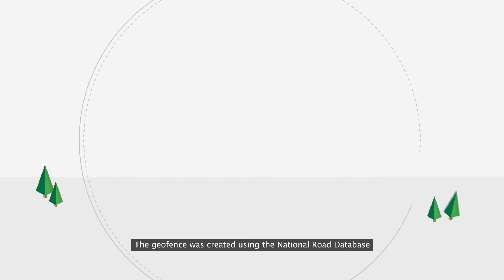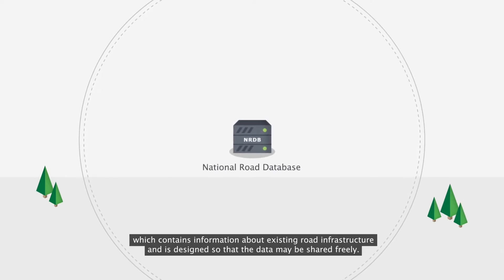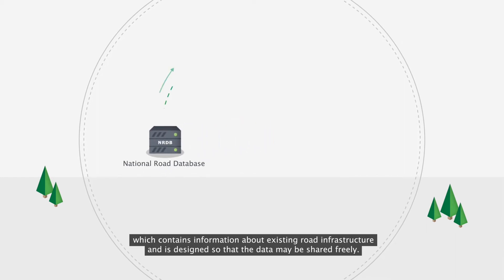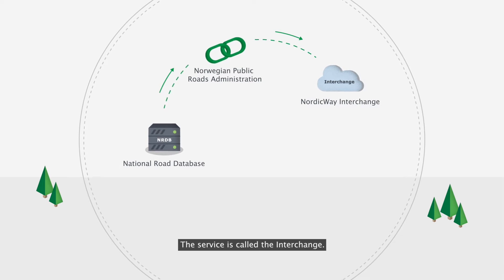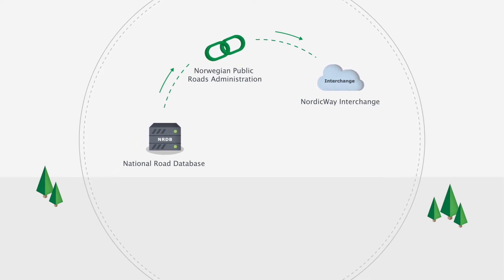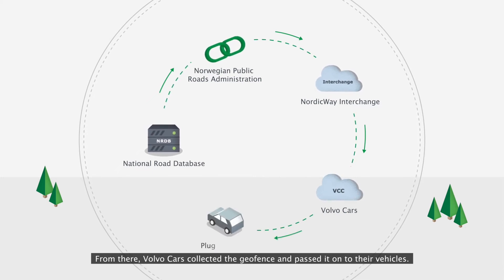The geofence was created using the National Road Database, which contains information about existing road infrastructure and is designed so that the data may be shared freely. The project established a link between the database and a service for sharing traffic-related messages. The service is called the Interchange. From there, Volvo cars collected the geofence and passed it onto their vehicles.